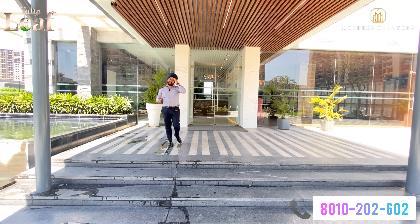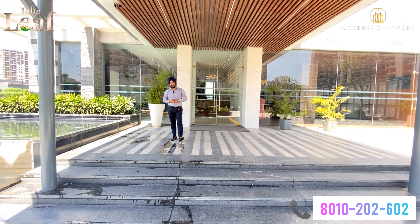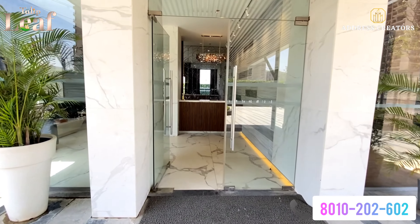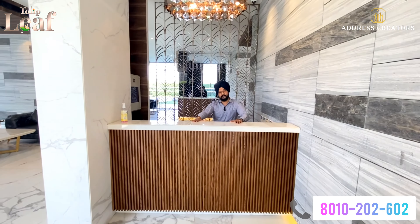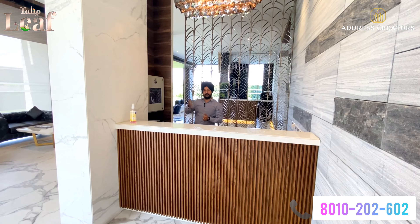So, here you are at a good location — Tulip Leaf, Sector 69. Today we will look at their 3BHK apartment. This is a concierge desk. When you enter your tower, there is a concierge desk and concierge services.